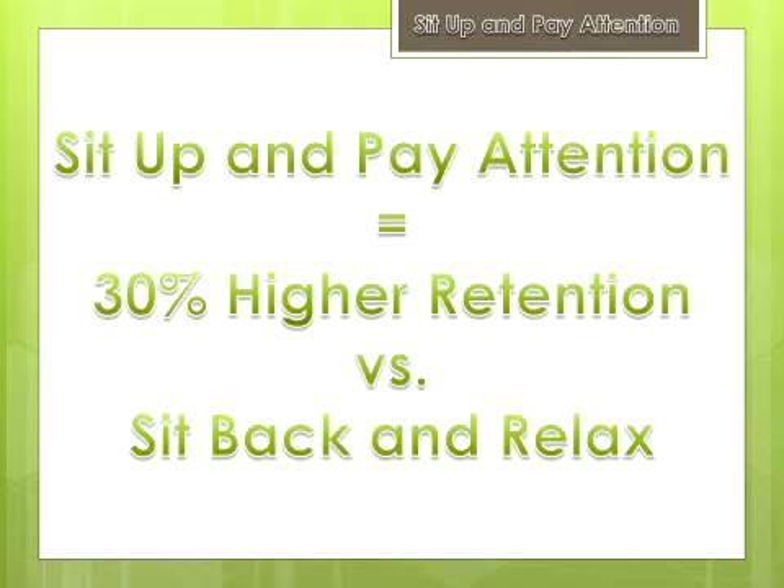Surprisingly, the group of 50 students who were told to sit up straight and pay attention scored a remarkable 30% higher retention rate as compared to their laid back cohorts. In addition, they had a much more favorable impression of the professor and his teaching style.